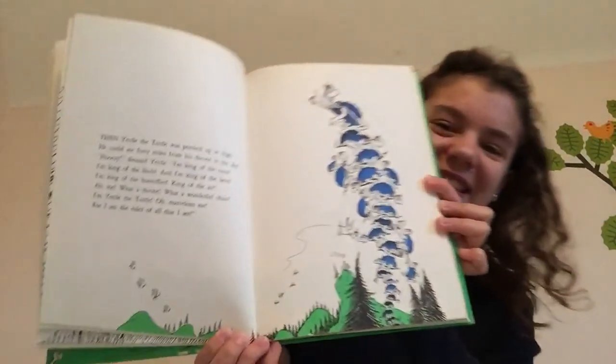Then Yertle the turtle was perched up so high, he could see forty miles from his throne in the sky. "Hooray!" shouted Yertle. "I'm king of the trees. I'm king of the birds, and I'm king of the bees. I'm king of the butterflies, king of the air. What a throne, what a marvelous chair. I'm Yertle the turtle, oh, marvelous me. For I am the ruler of all that I see."